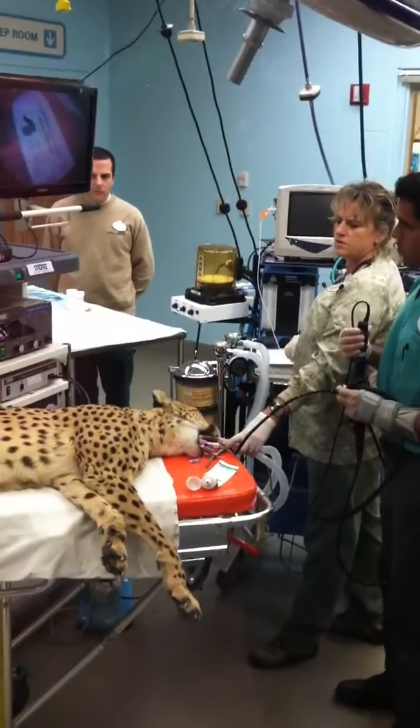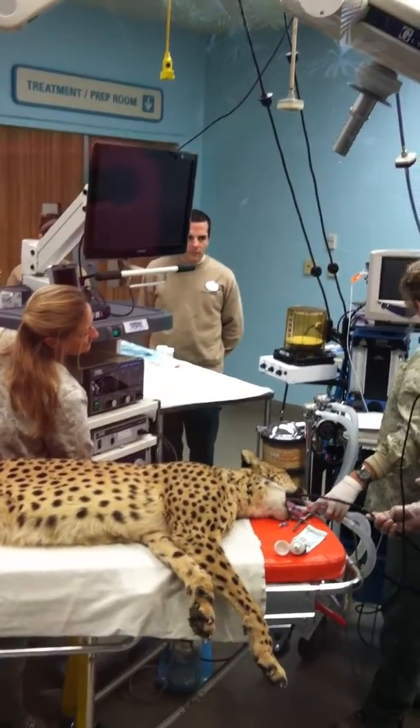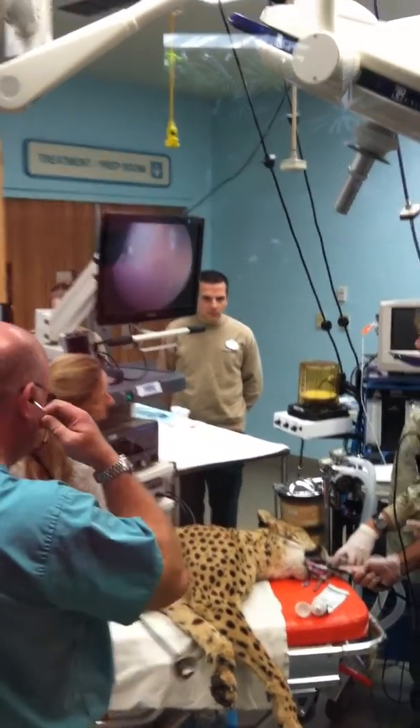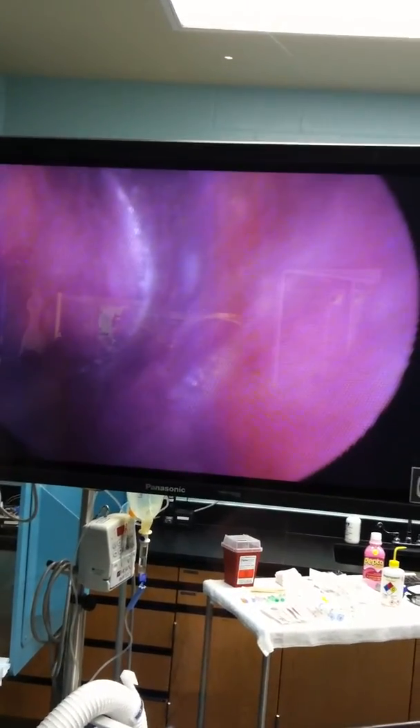You can see the little light on the end of the black tubing, and that is what they will be inserting — they will be following it and monitoring it on that small TV screen. They are looking for any type of intestinal or stomach irritations because cheetahs are prone to various irritations of the intestinal tract.